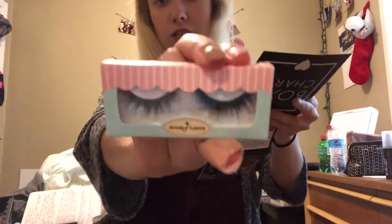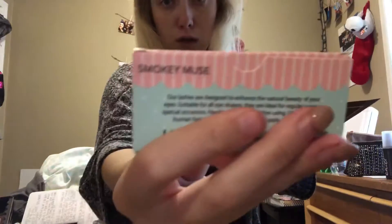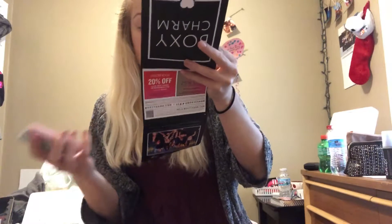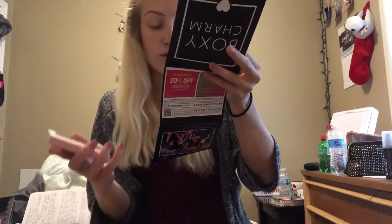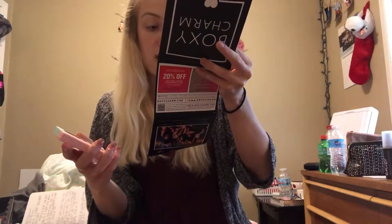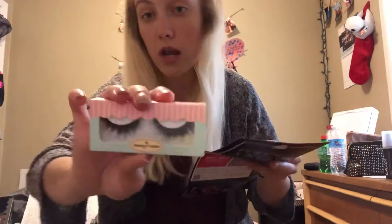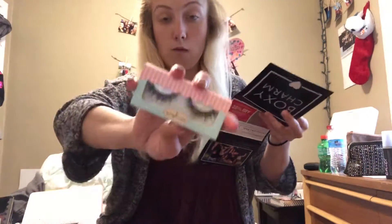Item number two is from House of Lashes. They're a pair of lashes — the Smoky Muse lashes. It says 'add length and dimension to your makeup look with your new favorite lashes — cruelty free, high quality, and long lasting. These lashes provide up to 15 wears and will be the talk of every party.' This exact pair retails for $9 on their website.